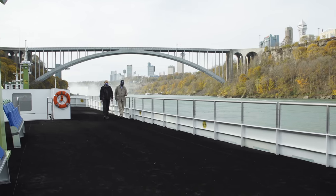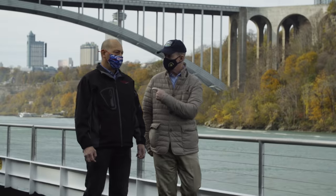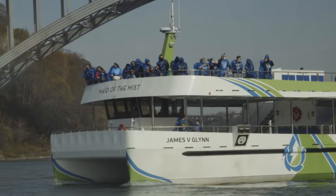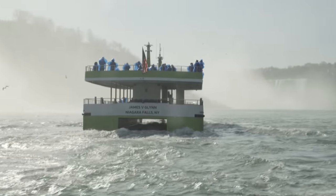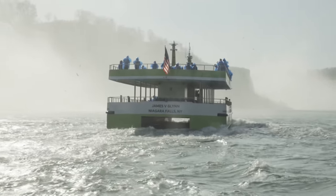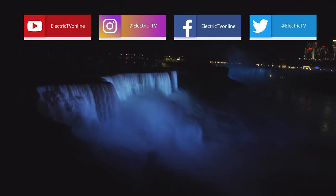Working with Ferguson Electric, it's a great experience. There isn't another project like this. There isn't another boat of this size in North America. The boats are very quiet — no engine noise, no exhaust fumes, no vibration. It's really spectacular. For Electric TV, in Niagara Falls, I'm Erica McLarity.